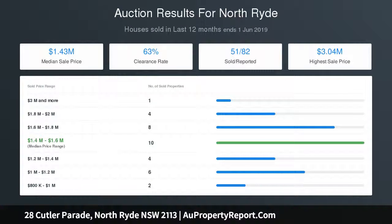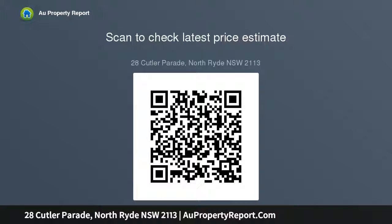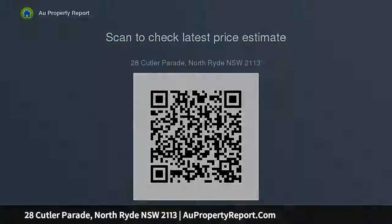26.3-meter frontage with ample opportunity to further capitalize. 2-minute drive to the start of the M2, Lane Cove Tunnel, and North Ryde station. Gas cooking and gas instant hot water system. Ample off-street parking plus a lock-up garage and double carport. Short drive to Macquarie and Top Ryde City shops.